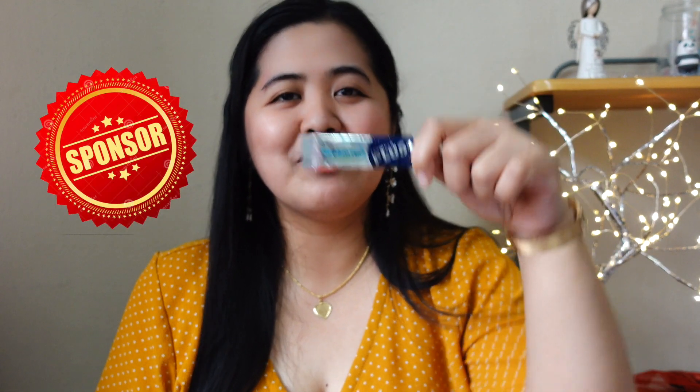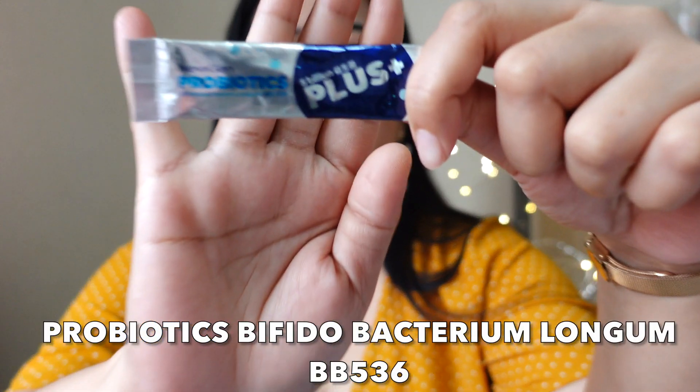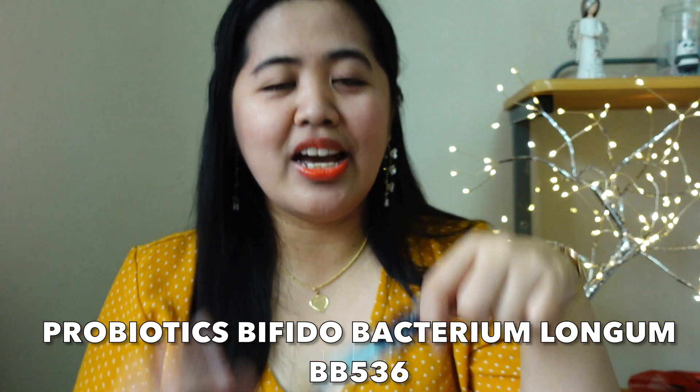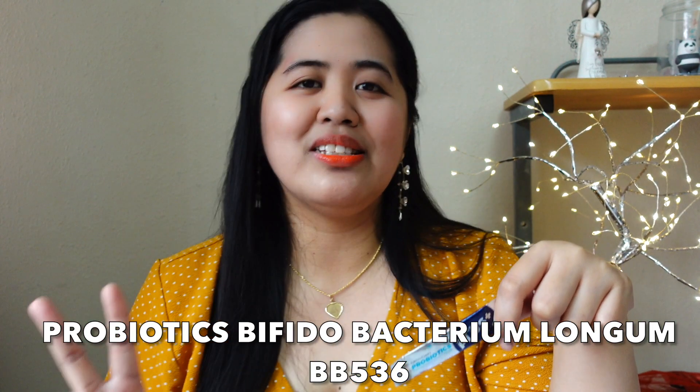Hi, my amigos and amigas, welcome back to my channel. Today's video is about a sponsored product — this probiotics, Bifidobacterium Longum BB-536. I used this for 14 days — two weeks, you can say — because they gave me a free sample to try and take a review on it. So watch out for this whole video because I review this and use it.